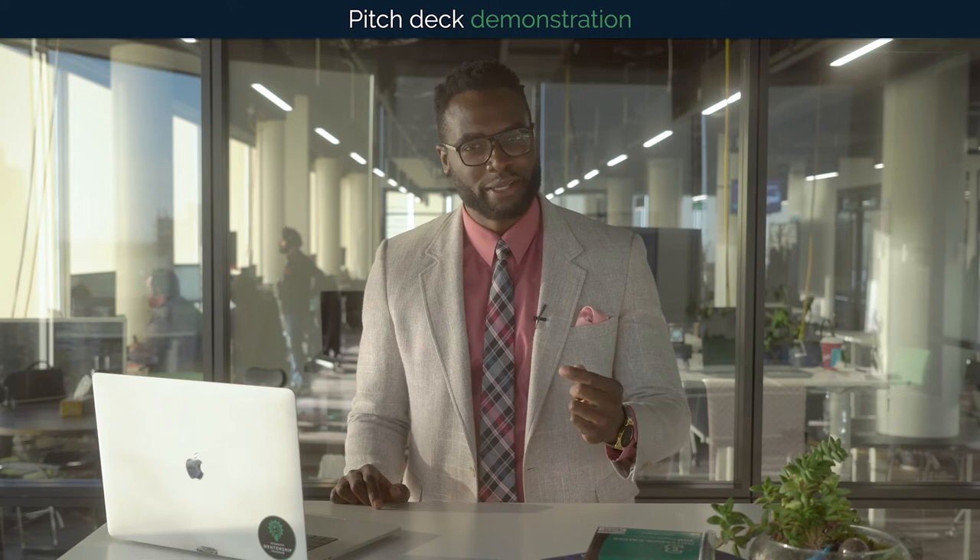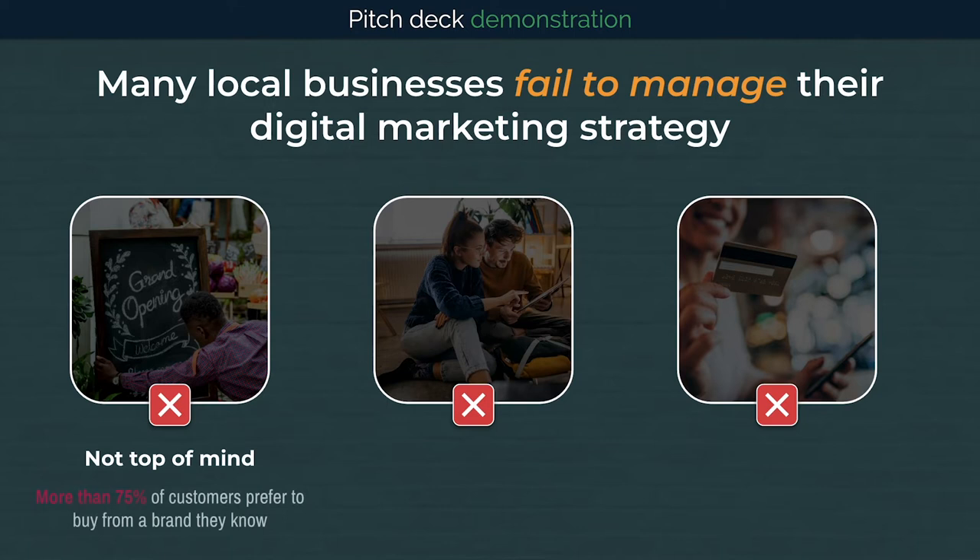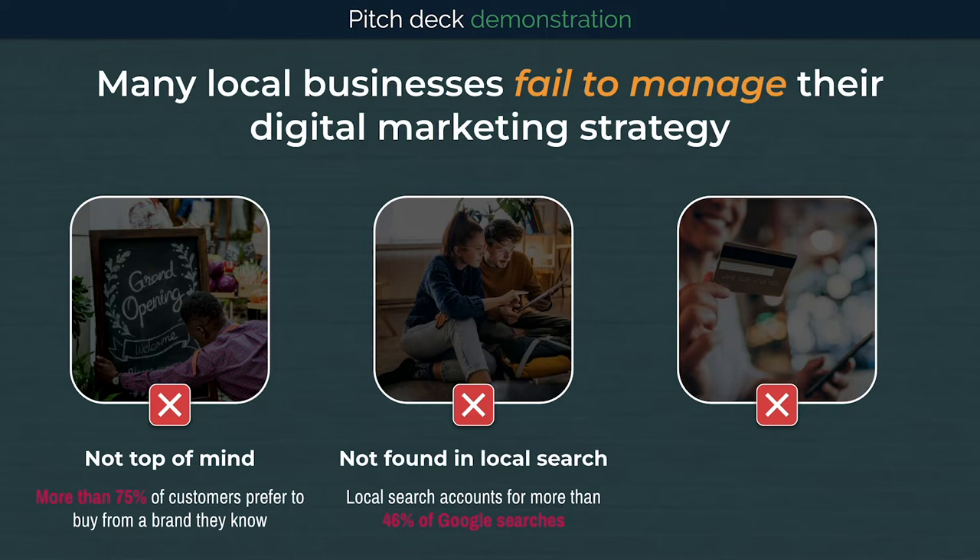Unfortunately, many local businesses are not able to juggle all of the responsibilities of a digital marketing strategy to execute it effectively. They are not able to build brand awareness and stay top of mind for the majority of customers who want to buy from a brand that they know. They are not optimized for local search and miss out on the massive opportunity presented by high intent customers making local searches.